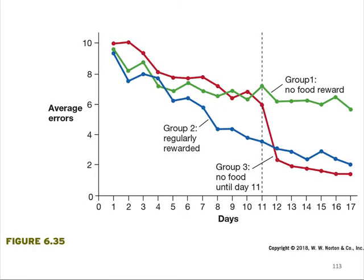In Tolman's study of latent learning, rats regularly reinforced for correctly running through a maze — group 2 — showed improved performance over time compared with rats that did not receive reinforcement — group 1. Rats not reinforced for the first 10 trials but reinforced thereafter — group 3 — showed an immediate change in performance. Between days 11 and 12, group 3's average number of errors decreased dramatically, represented by the red line in the graphic.